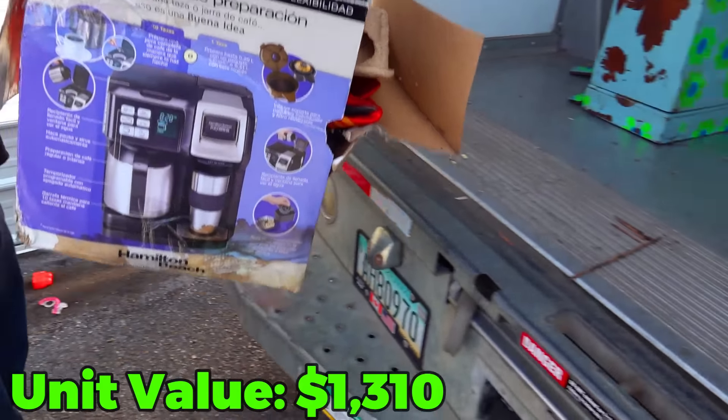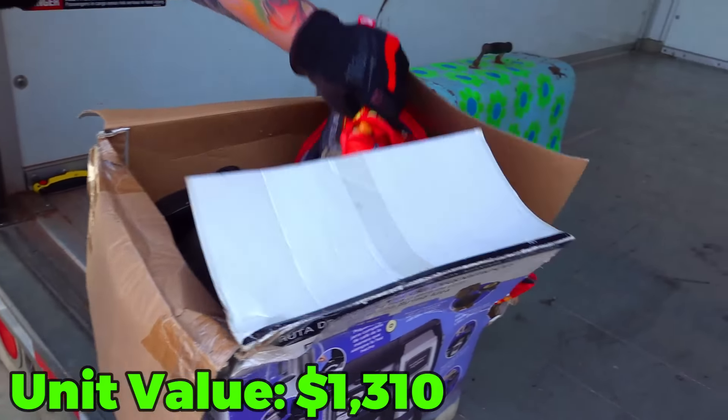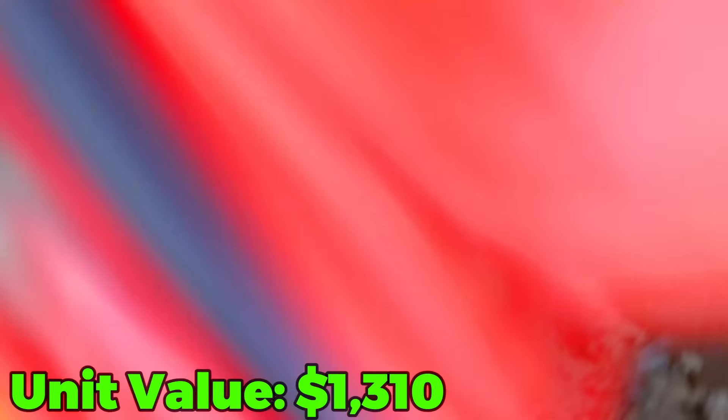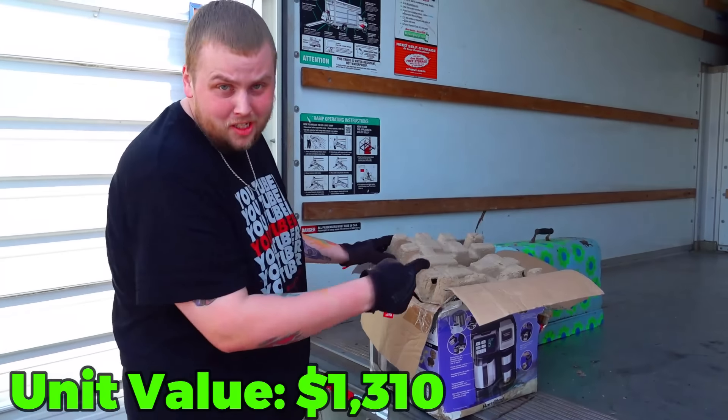Let's see if the box that assaulted me has anything in it. There's a coffee pot — and there's a dead mouse. Look at that. He didn't make it, so we're just going to put this back in there. That box is going to the garbage.